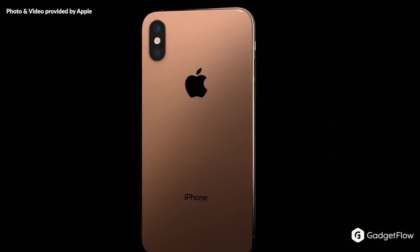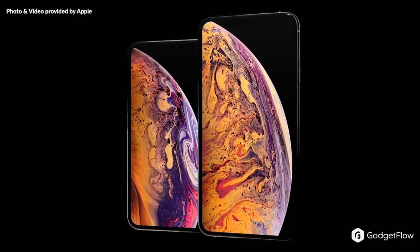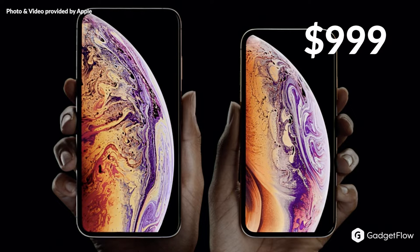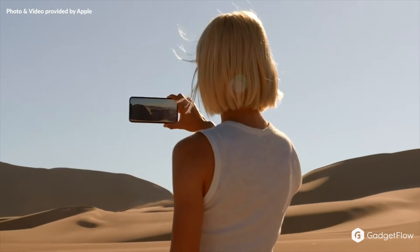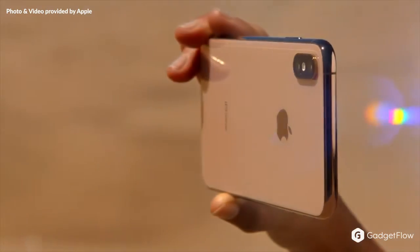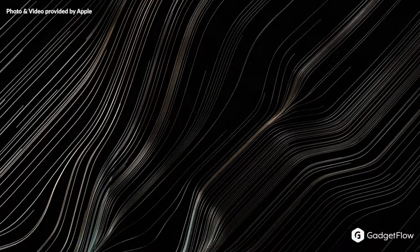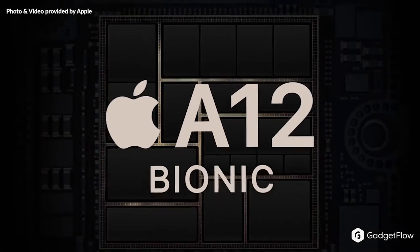Apple announced three new iPhones: iPhone XS, XS Max, and iPhone XR. The iPhone XS and XS Max are replacing the iPhone X, which will no longer be available for purchase. The XS starts at $999, while the XS Max starts at $1099. As expected, both models feature improved chips, camera, display, and software. These models will also offer dual-SIM capability and will run much faster thanks to the A12 Bionic chip.